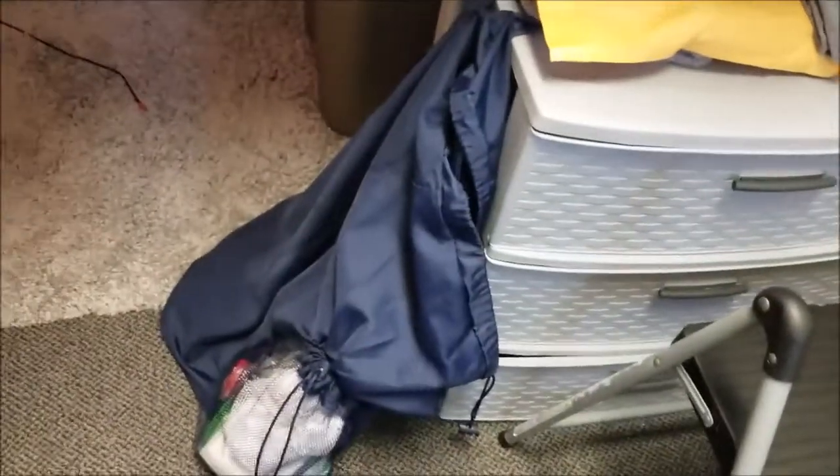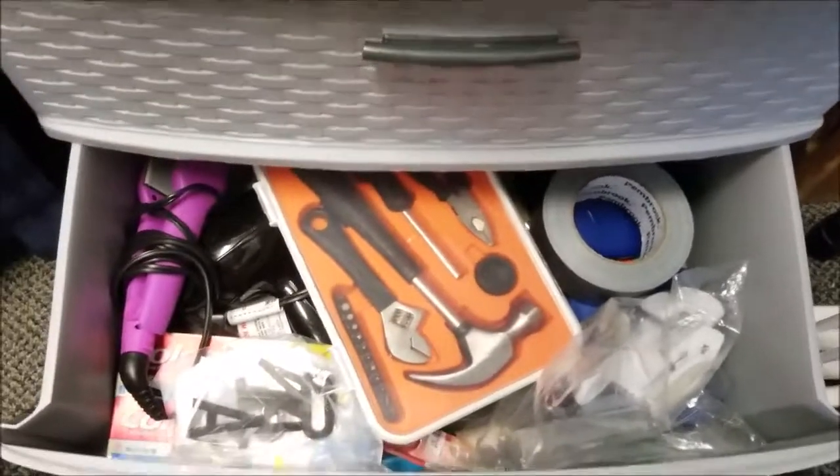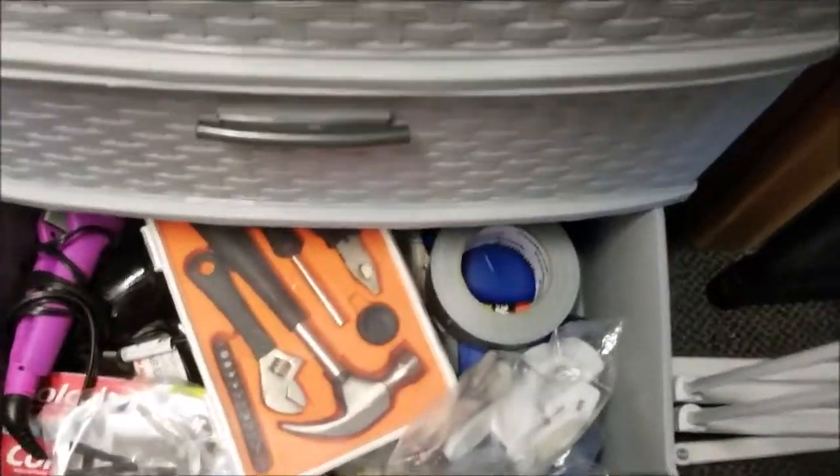Definitely bring a laundry bag — super, super important. Right here I have a three drawer unit with clothes like t-shirts and shorts. And in here I have miscellaneous items like duct tape, toothpaste, a straightener, command hooks, all that kind of stuff.